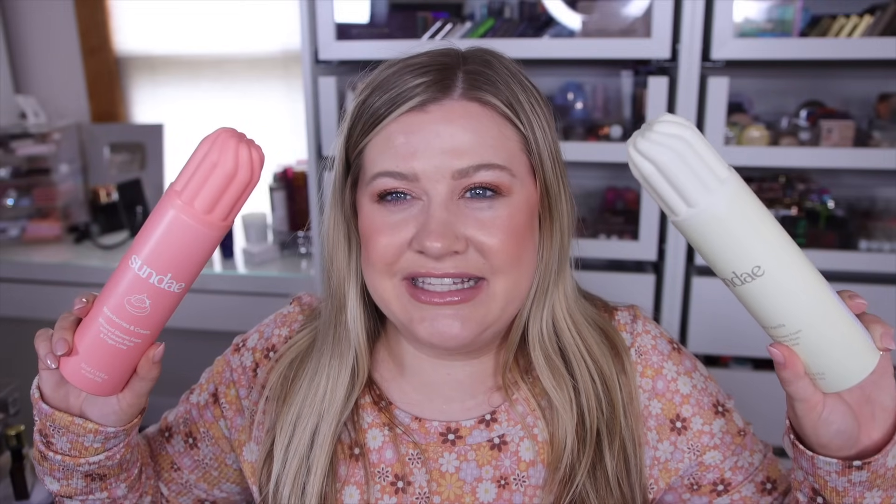I was so excited for the Sundae whipped shower foams but they were definitely very expensive and I just don't think they're worth the price — you're paying for the packaging. The scents are pretty light in the shower, and if you're using your hands it won't foam up well; you definitely want a scrubby brush or loofah. All in all, I found them kind of drying after the shower — not super hydrating. I just don't think they're worth the almost $16 price tag. I'll probably return the vanilla one.